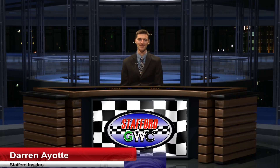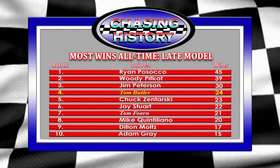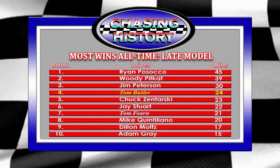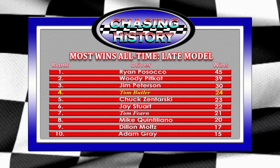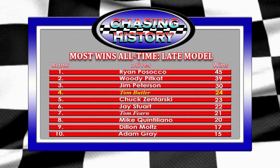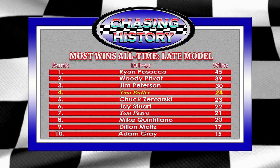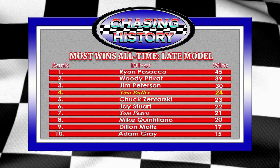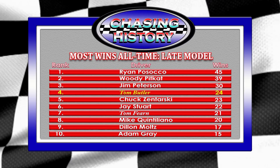We end the show with our segment called Chasing History. Tom Butler not only got his first win of 2015, but also his 24th career Late Model victory — putting him fourth on the all-time wins list in the Late Model division. Ryan Pasoco leads with 45 wins; Woody Pickett of Stafford Springs is second with 39 wins. Butler just passed Chuck Zantarsky for fourth all-time. Tom Fearn is seventh with 21 career victories. If Butler can get seven more wins, he'll move into sole possession of third place on the all-time Late Model wins list.